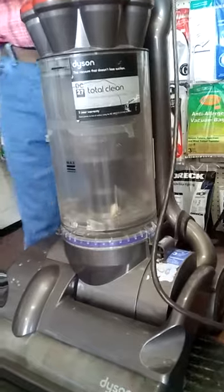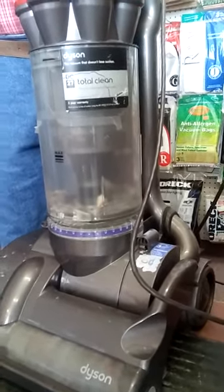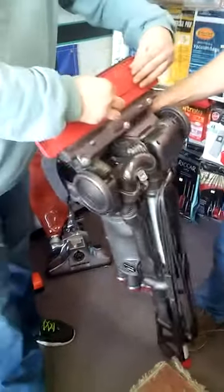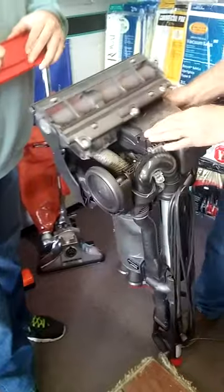This is another common vacuum sold on TV, on infomercials — called the Dyson. There's not a lot of airflow.